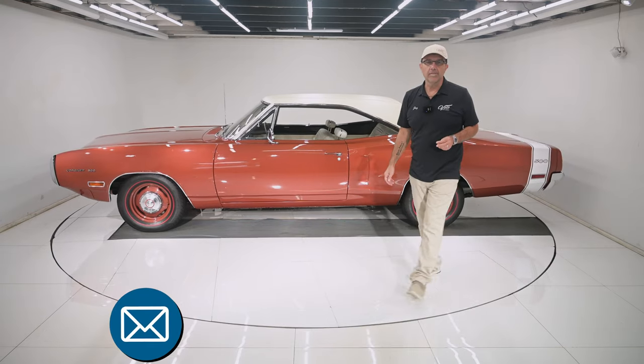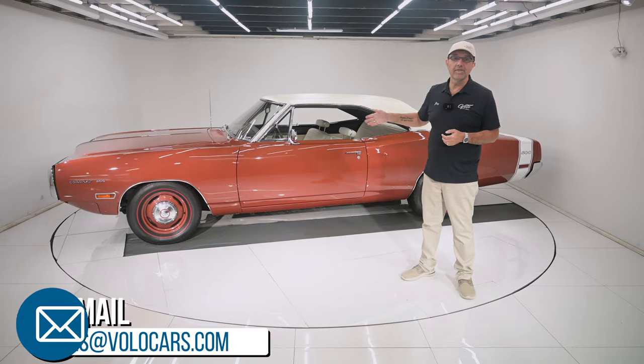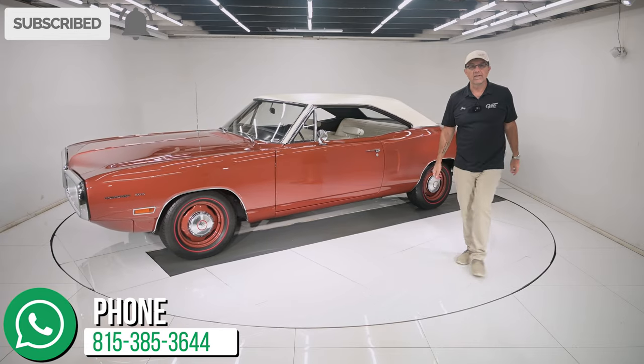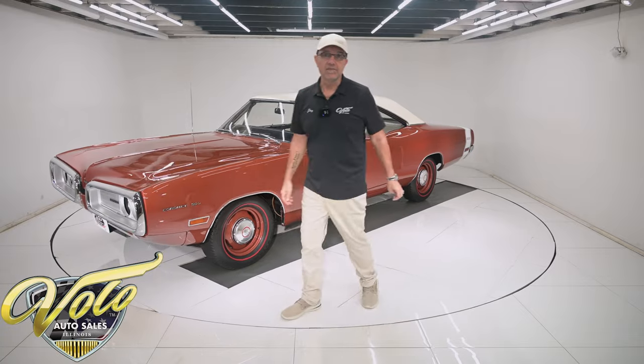Build sheet and fender tag. Go to volocars.com — salesmen can help get it delivered and help get it financed. If you enjoy the video, subscribe to our YouTube channel, click the bell icon, and you'll be notified when the new ones are posted.